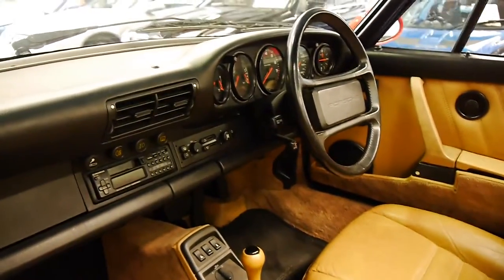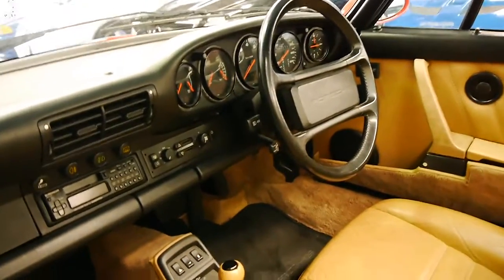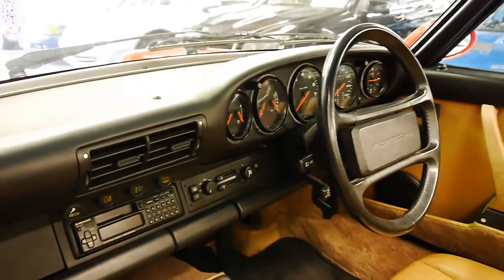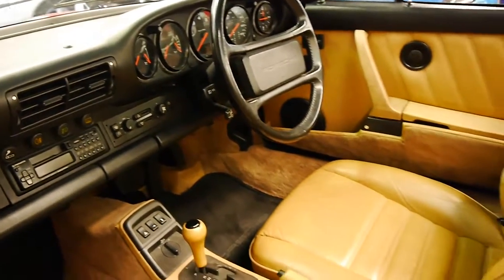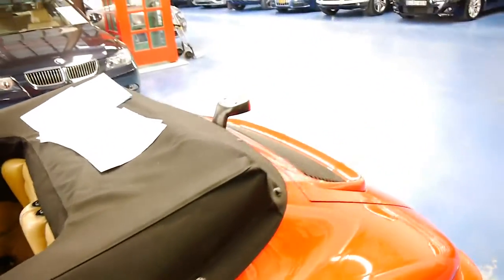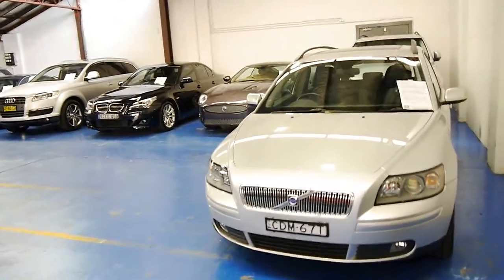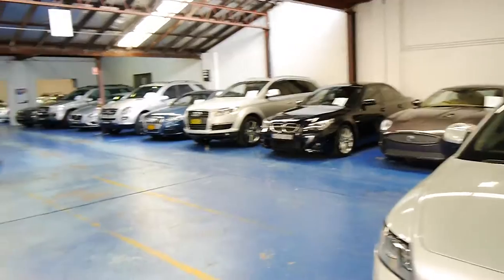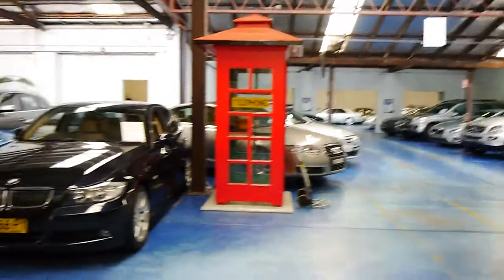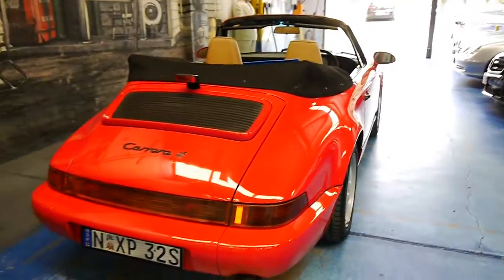If you've been looking for one of these 911s, please come and have a look at this car. We're happy for you to have an inspection done — we're very, very confident. We do specialise in European cars and have about 70 vehicles in stock at the present time. We look forward to hearing from you and answering any questions or concerns you may have about this car. Thanks again for watching.